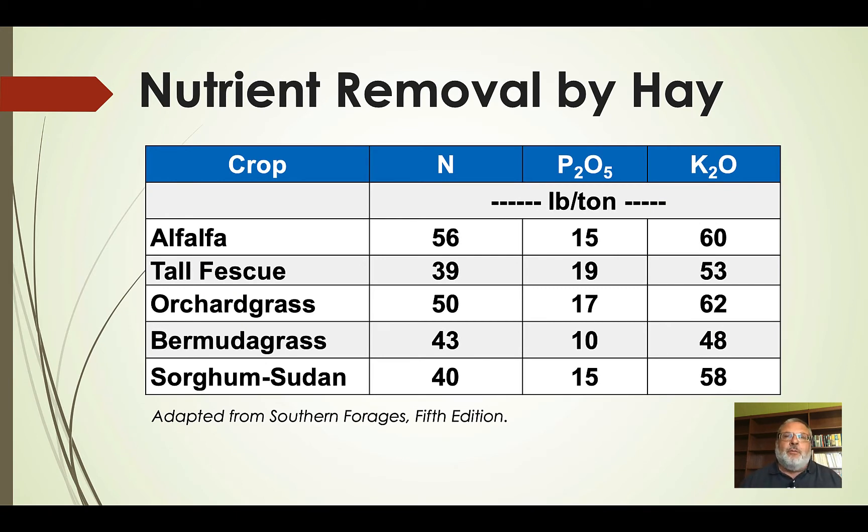I want to switch gears and talk about nutrient removal in hay, and you'll see how this fits into the discussion on nutrient distribution in pastures. This is adapted from Southern Forages. For something like tall fescue, we're going to have about 40 pounds of nitrogen per ton of hay, about 20 pounds of P2O5, and about 50 pounds of K2O per ton of hay. If we keep making hay year after year without replenishing those nutrients, we're going to eventually draw those fertility levels down in that hay meadow.